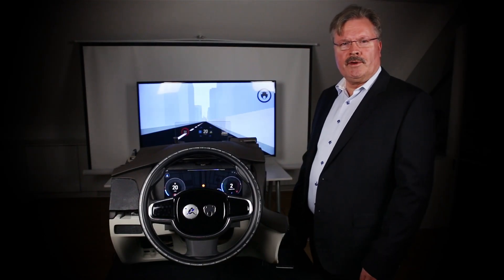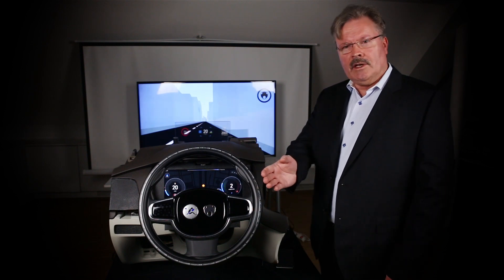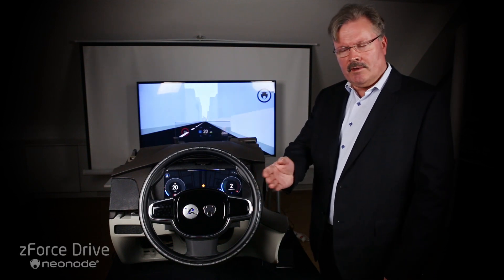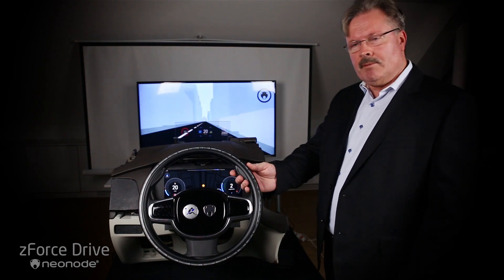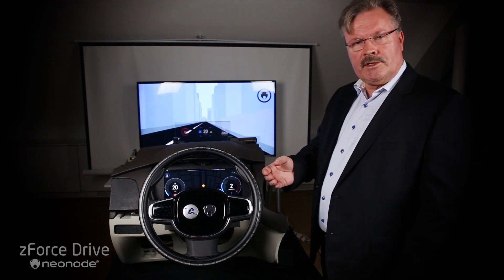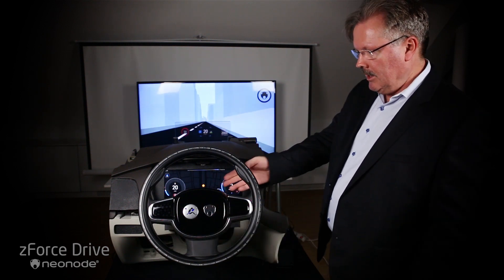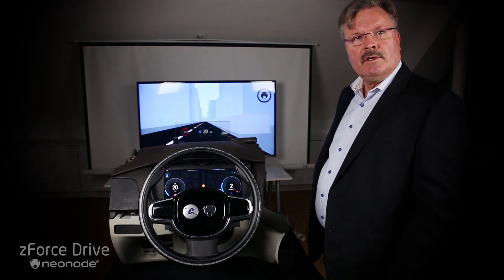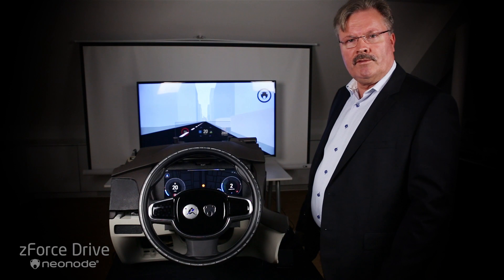Hi, my name is Gunnar Freud at Neonode. I proudly present here Neonode Z-Force Drive, a completely new concept with a sensor built into the brim of the steering wheel. The concept is a cooperation between Neonode, Autoliv, Magneti Marelli and Texas Instruments to give you the full driving experience and the full interaction of the future car.